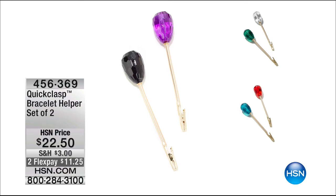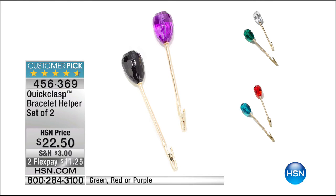Each comes in their own little velvet bag, so if you want to give this as a gift, Valentine's Day is just around the corner. We have green, we have red, or we have purple. The color is really just the icing on the cake — you will never have to say 'can you help me close my bracelet?' This is like a third hand, and it is a huge customer pick. It works on any type of bracelet and also works on watches. Two of them for $22.50.